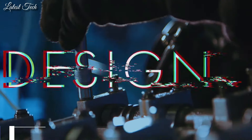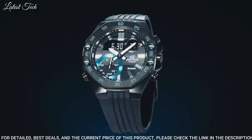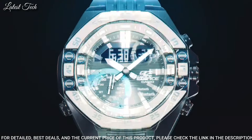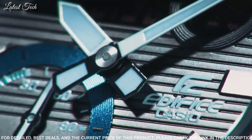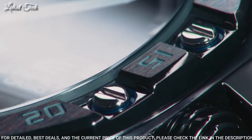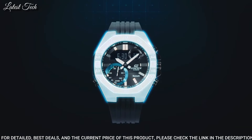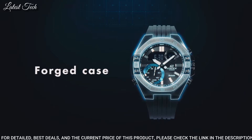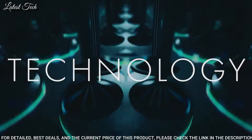Number 1: Casio Edifice ECB-10YPB-1AJF Men's Watch. It has Japanese quartz movement. Stainless steel hard coating case of round shape. Case dimensions are 48.5 millimeters in diameter and 12.5 millimeters in thickness. The dial is LCD black. Display type: analog digital. This timepiece has sapphire anti-reflection coating glass. Water-resistant: 100 meters.